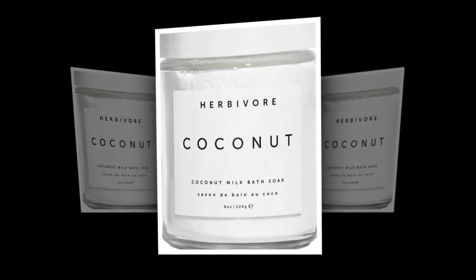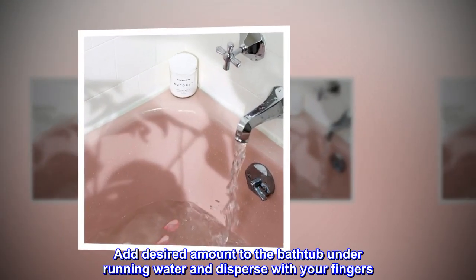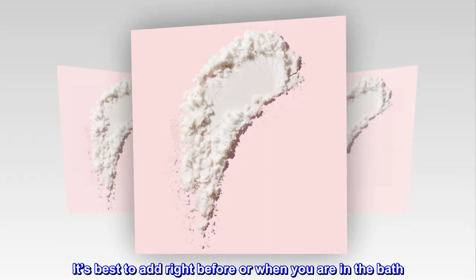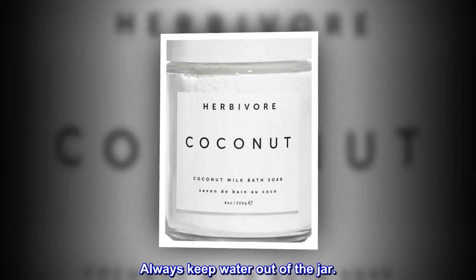How to Use. Add desired amount to the bathtub under running water and disperse with your fingers. It's best to add right before or when you are in the bath. Always keep water out of the jar.